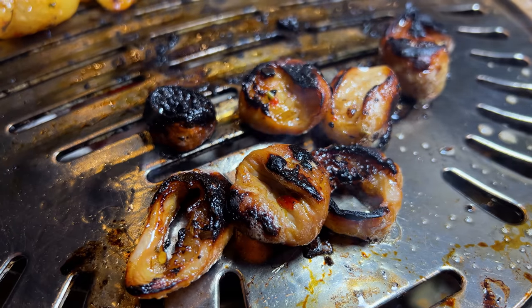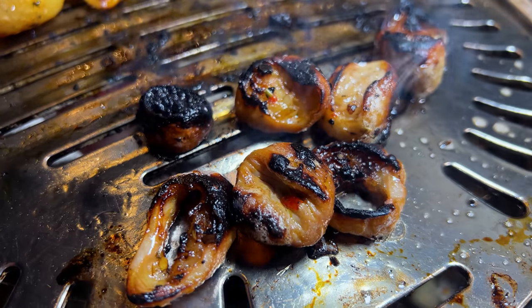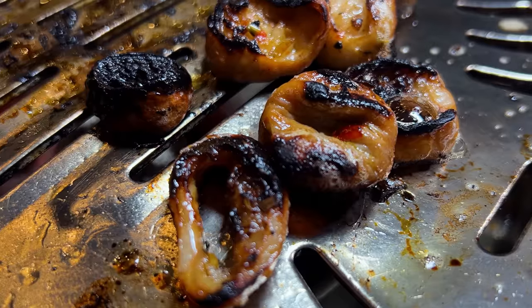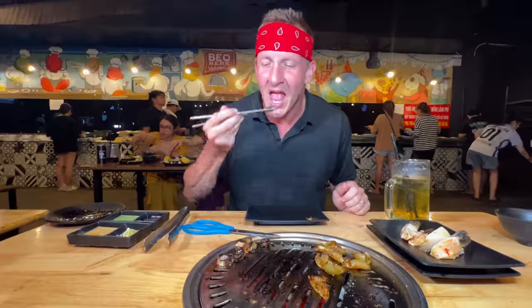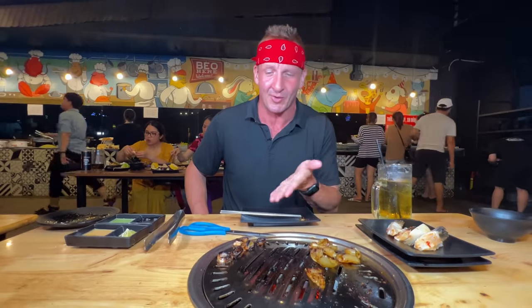The pork skin should technically be cooked already, but you have to get it nice and bubbly. The skin is starting to pop — be careful, that oil will go right in your eyeballs. It's like the poor man's calamari. Really chewy, gummy — like the worst flavor of bubblegum you've ever had, but it tastes a lot better than it smells. The more you eat it, the more you like it — this is my third piece. I'm going to put it in this mayonnaise sauce mixed with chili sauce.